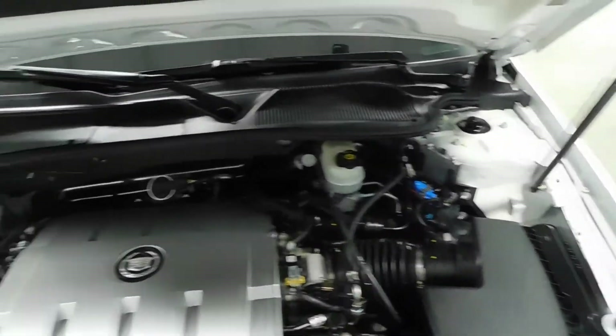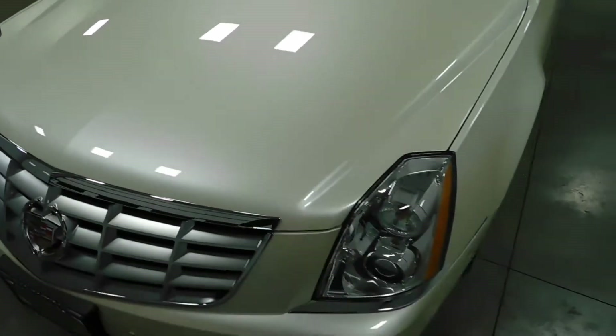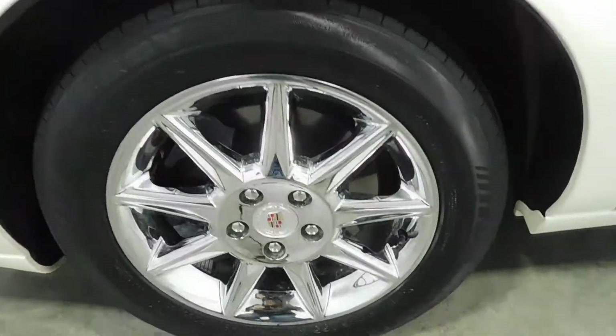Take a look at the engine bay — 4.6 Northstar V8. To close the hood, there's no rock chips, dings, scratches, nor blemishes on this vehicle whatsoever. No curb rashing on the wheels. Knee deep in tread in all four tires.